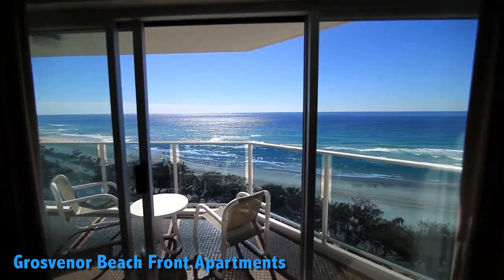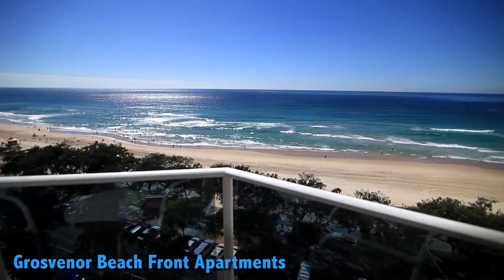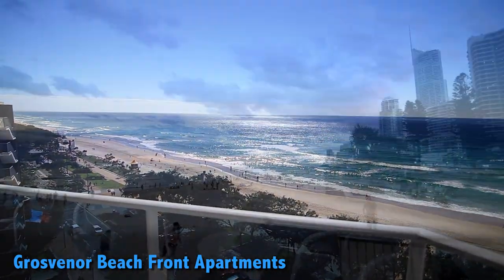Imagine yourself on your own private balcony, smelling the fresh salt water in the air, listening to the waves break on the beach and taking in the picture-perfect views of the Gold Coast.